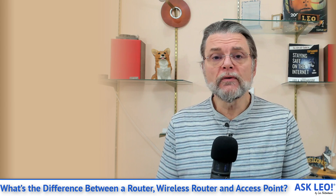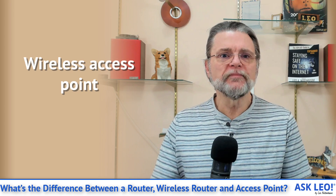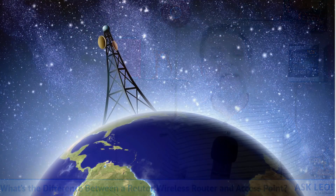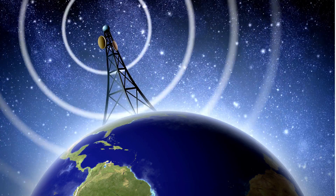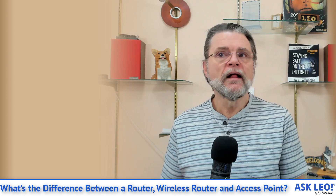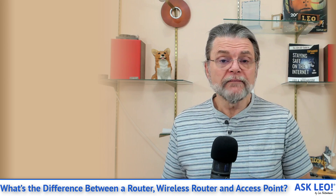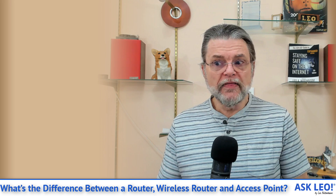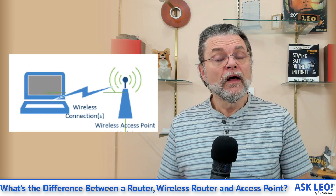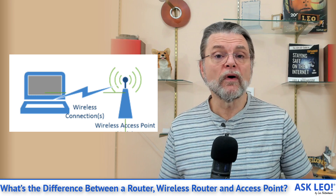A true router does not have wireless. Wireless access points, sometimes referred to as WAP, are the things that provide wireless access to a network. In many cases you can get standalone wireless access points, which have a single ethernet connection that ends up connecting to a router and an antenna. The antenna is what provides the wireless connection, and the ethernet cable is what they connect to. A wireless access point does nothing more than provide wireless access to an otherwise wired network.